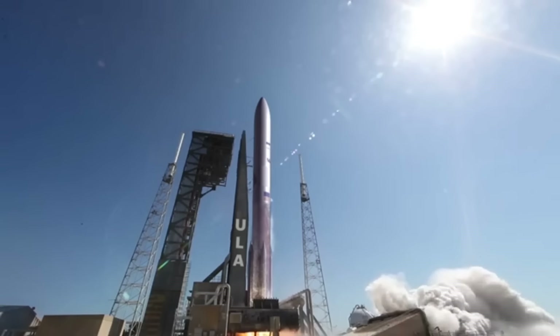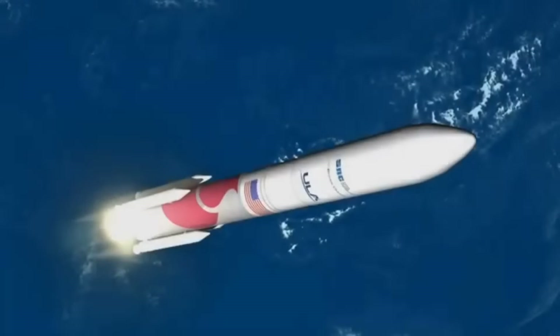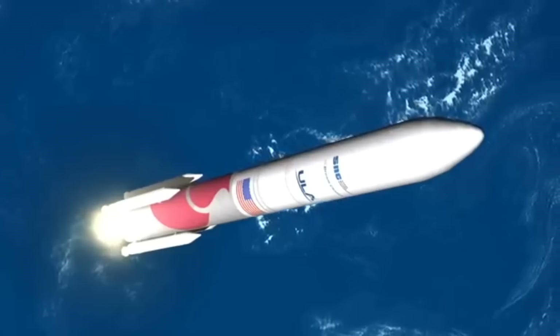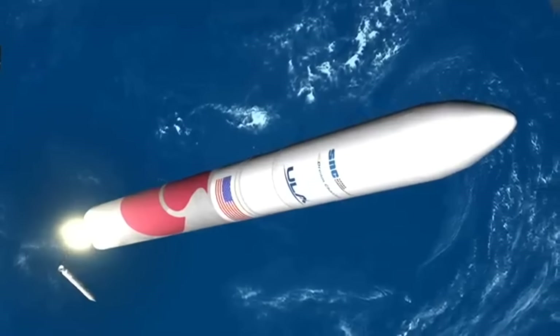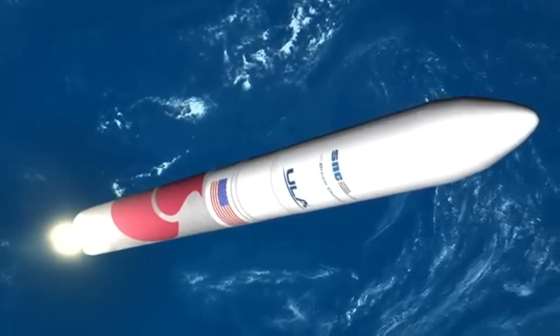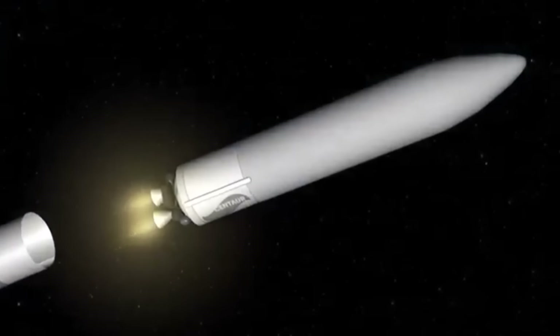Space enthusiasts everywhere, the wait is finally over. Sierra Space and their security has cleared the footage that was taken, much of it while I was there during my tour, and now I can share it all with you in this second part of my Sierra Space tour.